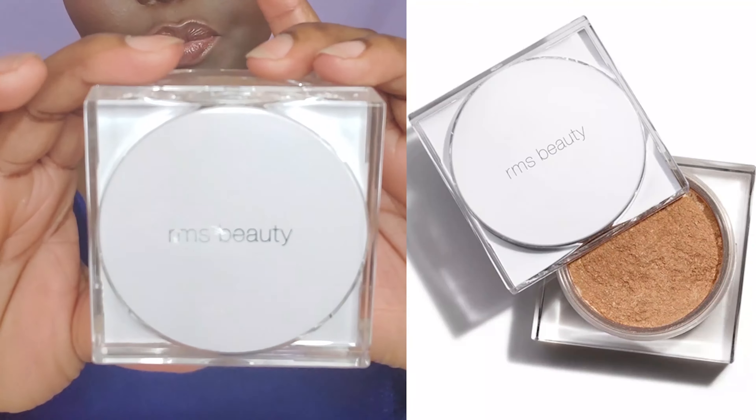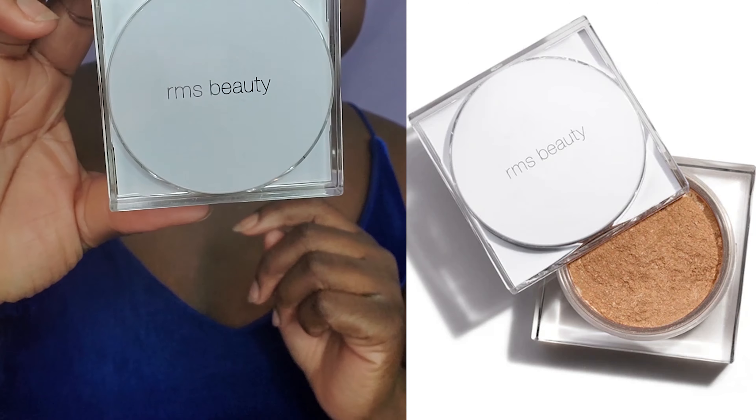Right now, as you guys can see on my cheeks, it's like glowing. It is the RMS Beauty Living Glow Face and Body Powder — and let me open it up for you guys. What I really like about this product is it only has eight ingredients in it. Eight. You know how sometimes you see some products and they have like a whole booklet of ingredients? This doesn't have that. It only has eight. And I love how illuminating it is.